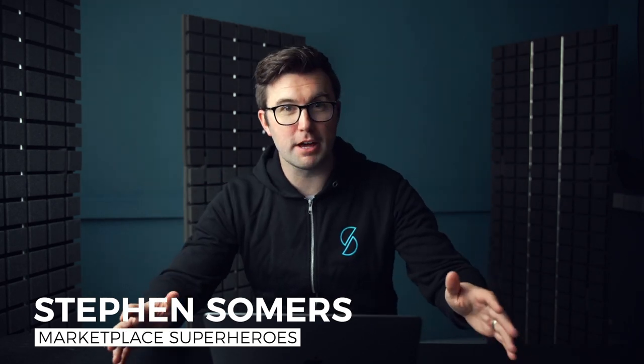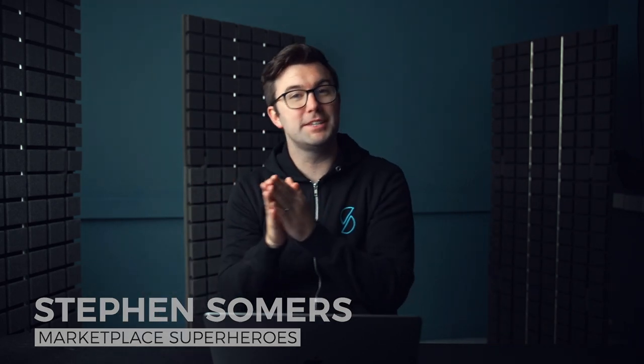Would you like to see five different products that I would recommend potentially selling on Amazon? I say potentially because we'll see whether or not they're actually worth selling. In this video I'm going to break them down so you can see what kinds of products we would recommend at Marketplace Superheroes.